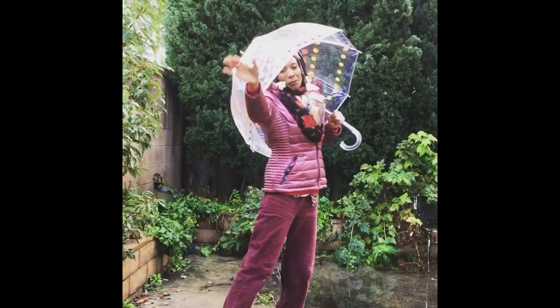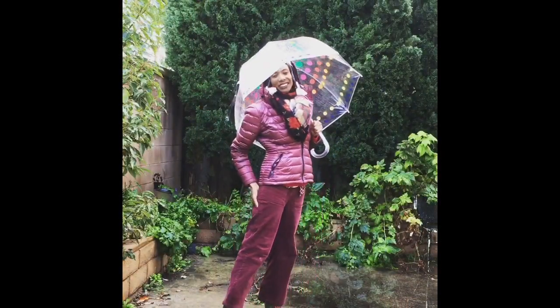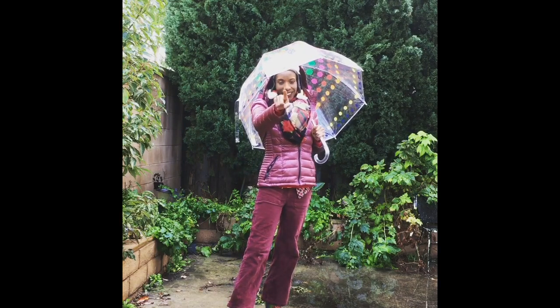And that is day number four. Be blessed, beautiful. Don't let the weather stop you. Jesus is with you. Get it in.